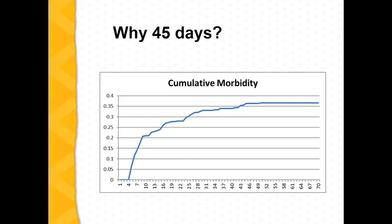This graph shows morbidity — meaning illness, how many sick calves there are. As calves come in, the first couple of days there's not much sickness, but from day four to day ten there's a big increase in illness. Then it begins leveling off, and by about day 45 it pretty much levels off completely. That's the reasoning behind the 45-day backgrounding period: by that time, calves have gone through the stress of weaning, they've settled in, gotten into a rhythm, and they're mature enough that they're less likely to get sick.